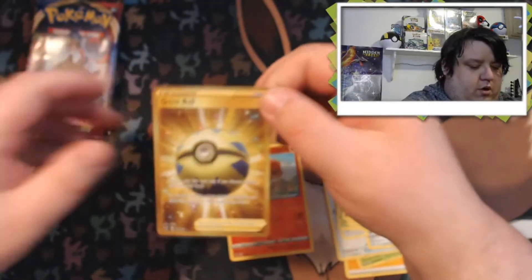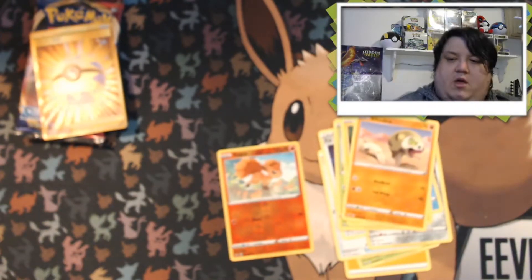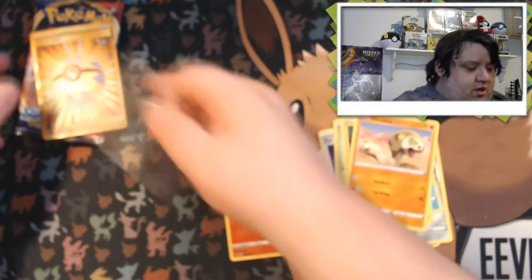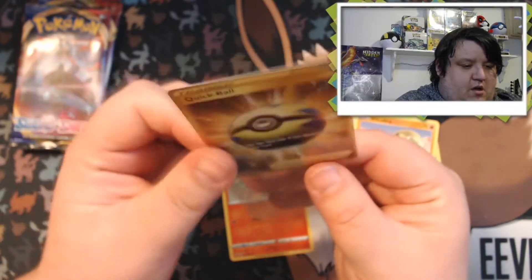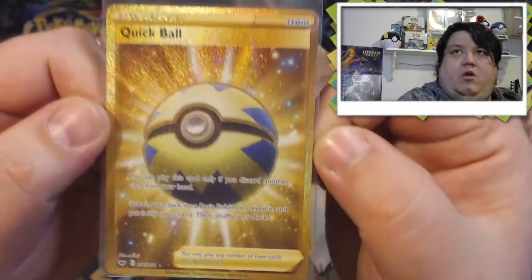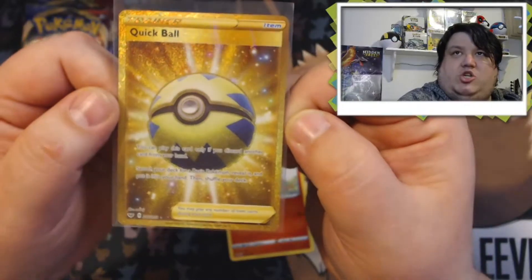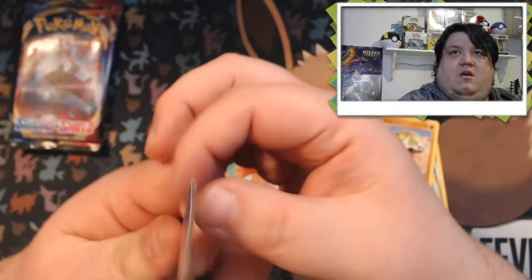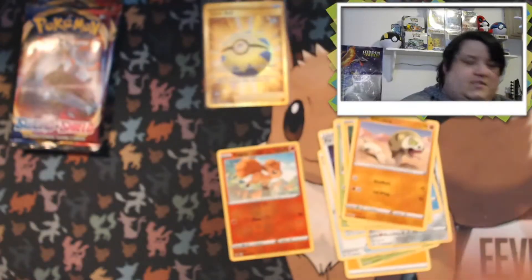Oh my god, guys — we pulled one of the grail cards! Oh my god, just from a random GameStop pack! Did we really just pull that?! Oh my god, this is so amazing — the centering on this thing looks beautiful! I sleeved it right away; I'm shaking! This is one of the three cards you definitely want to pull out of this set. We got it — we got the Quick Ball Secret Gold Rare!